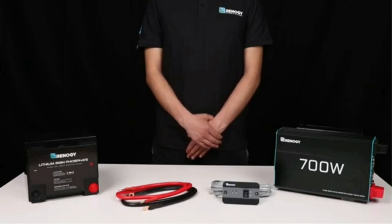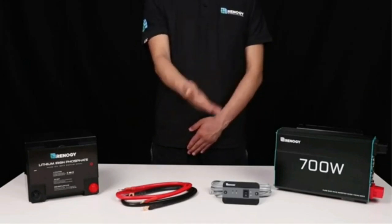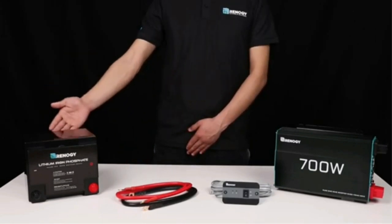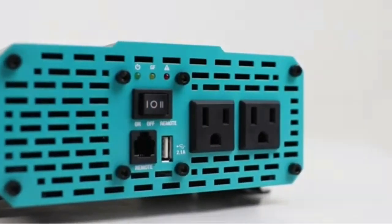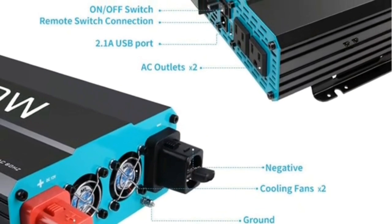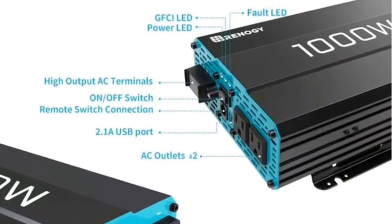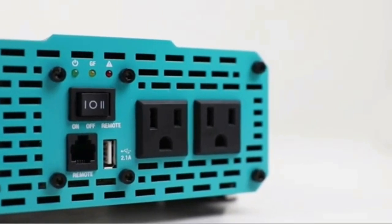The 2000W Renogy Inverter Charger is a versatile unit designed to work with various battery types, specifically compatible with 12V — including both traditional lead-acid and modern lithium-ion batteries. It lets you customize your charging parameters to optimize performance and get the most out of your battery. With 2000W continuous power and 6000W surge power, it can provide enough energy to power most electrical appliances, from small devices like laptops and phones to larger items like refrigerators or small air conditioners. The continuous power rating refers to ongoing output, while surge power covers the temporary boost needed when starting certain appliances.